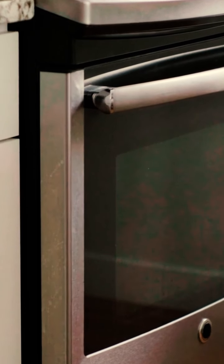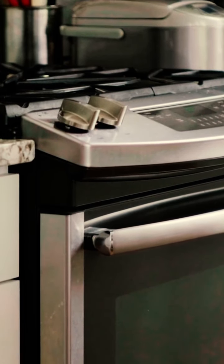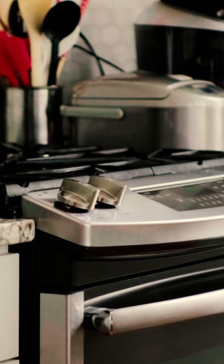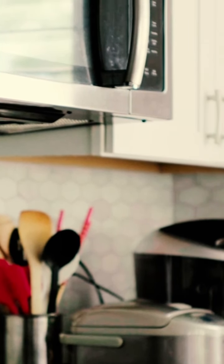Seven: make sure appliances are there and everything that is in the contract stays there. If there is supposed to be a fridge, a stove top, or anything that they said they were going to update prior to you signing that contract, make sure it is there.